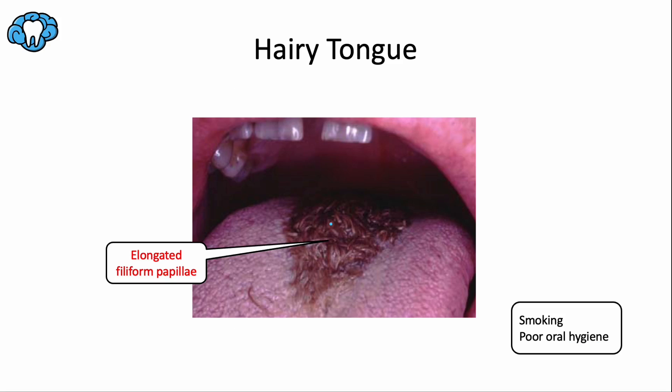Hairy tongue happens when the filiform papillae grow too long and don't shed their keratin layer properly — the opposite of median rhomboid glossitis, which involved atrophy; hairy tongue involves hypertrophy of the filiform papillae. Food, drinks, tobacco, bacteria, fungi, and other substances get trapped on the papillae and stain them, making the tongue dorsum look hairy with a brown-black discoloration. Smoking and poor oral hygiene are the main contributing factors.